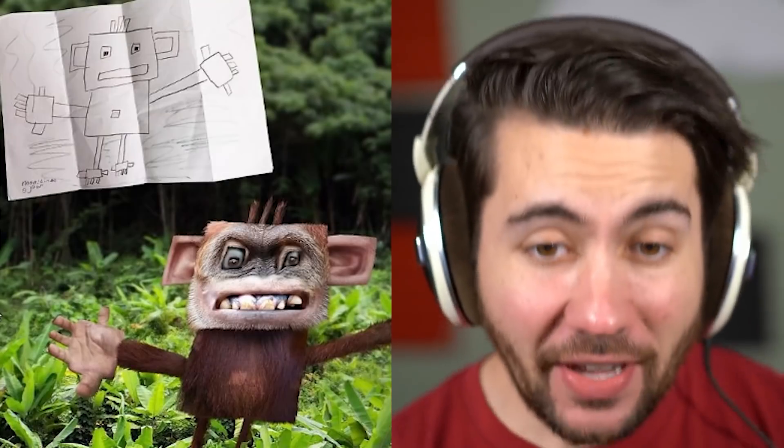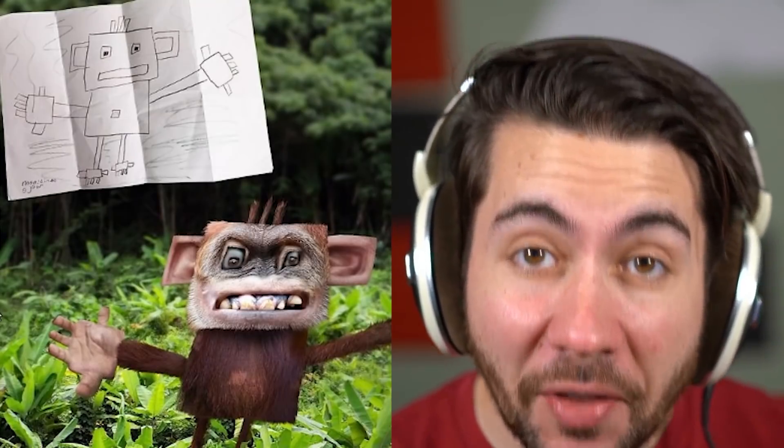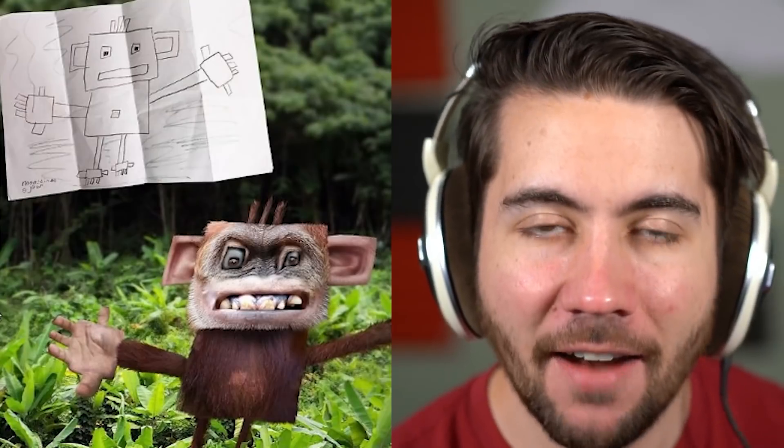It looks kind of like a cup with french fries coming out of its head, but this is what it would look like if it was a real animal. That is a little bit disturbing. The teeth aspect — they didn't have to give it the creepiest teeth ever. Imagine seeing this thing running at you.